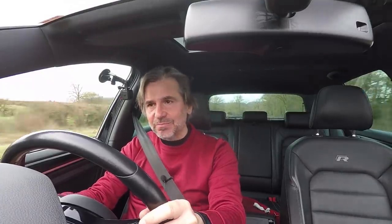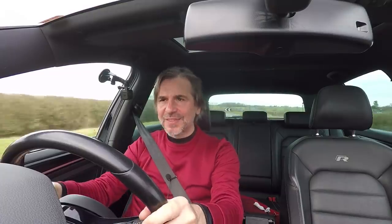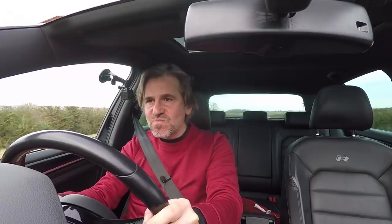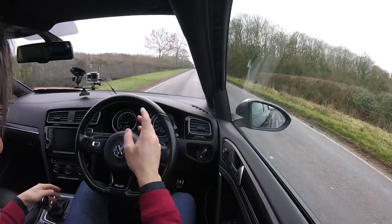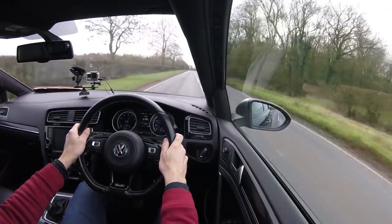Golf Rs don't have particularly big brakes for the performance - they can overheat very quickly even on the road - but these will do track days and everything. They are amazing. The hazards have come on, that's how good the brakes are. Let's turn those off. Let's do a quick launch - there's nothing around, into race mode - I'm not going to use launch control because I don't think you should here.